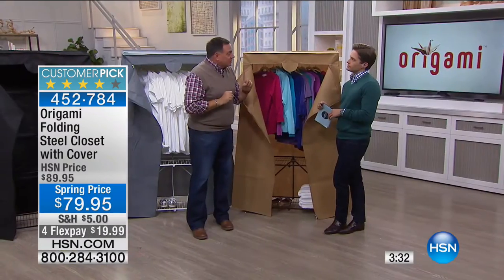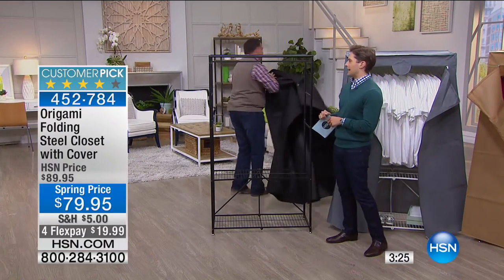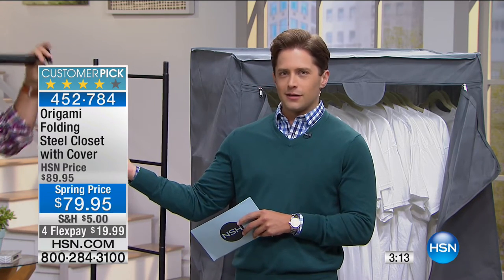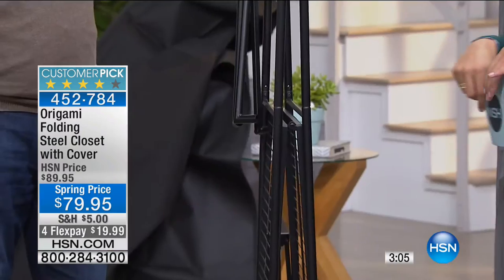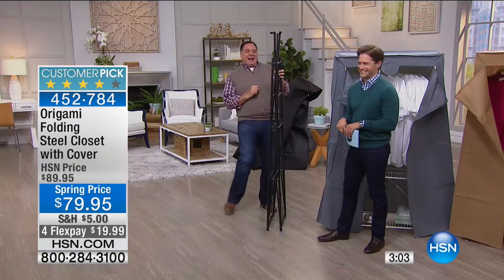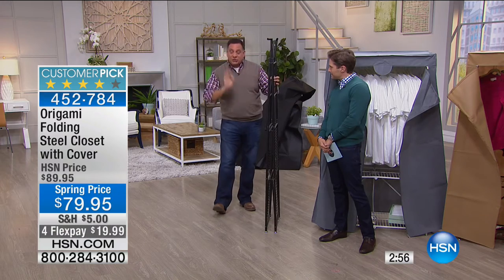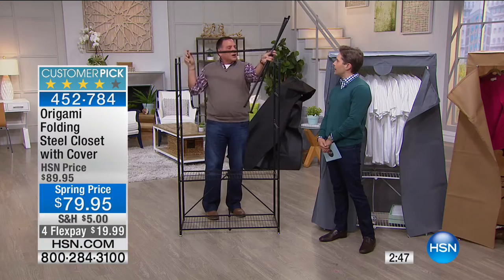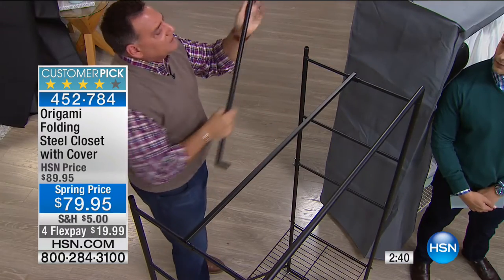Let me show you one more time how quickly you can set this up and break it down. I love that at the beginning you said, 'Oh, I did this backwards' — how much furniture can you buy that you can do half of it backwards and not have to go, 'I think I have to throw this away because I just nailed that in the wrong order'? No instructions needed, no master's degree in Origami required. It just sets up perfectly every single time. And while we were talking, I completely tore this whole thing down — ready to be stowed away — and then set it back up again.